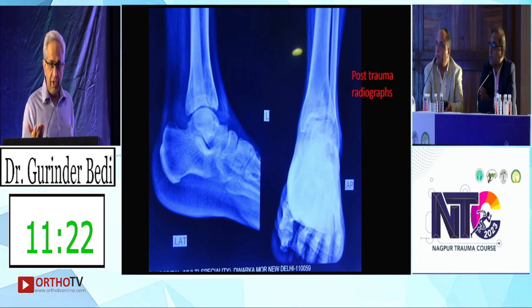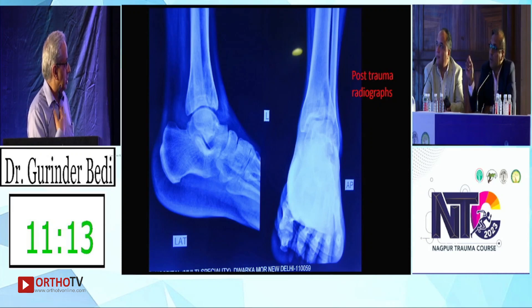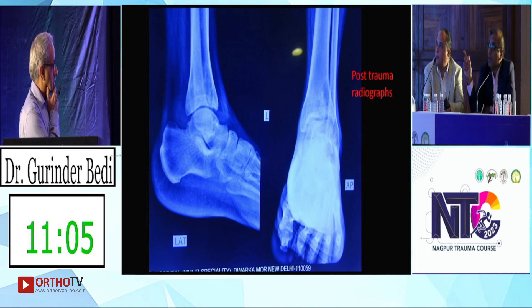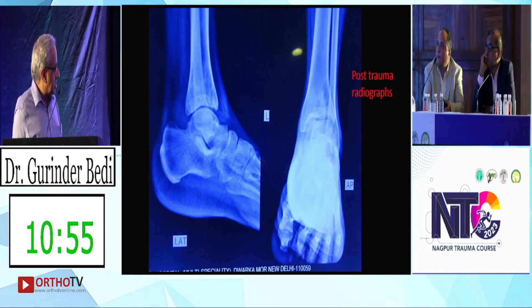There is flaying of the distal tibia. Do you think there's a Chaput fragment? There is broadening of the lower end of the tibia on the lateral view. It's an anterolateral pilon fracture.